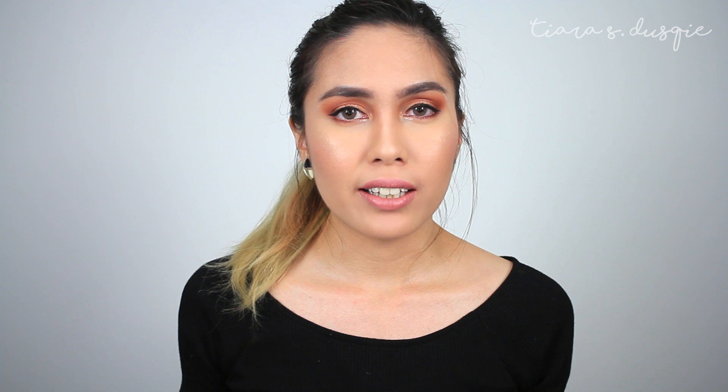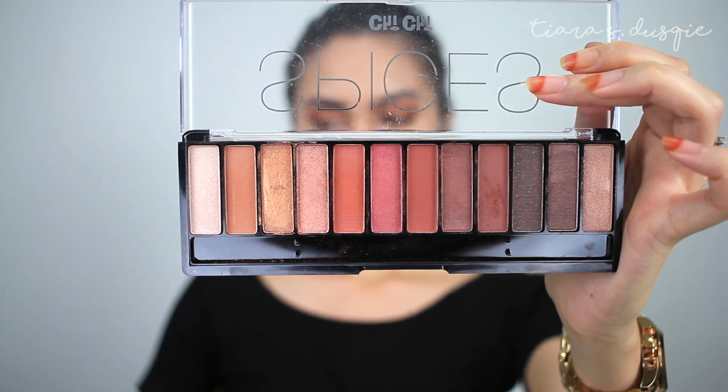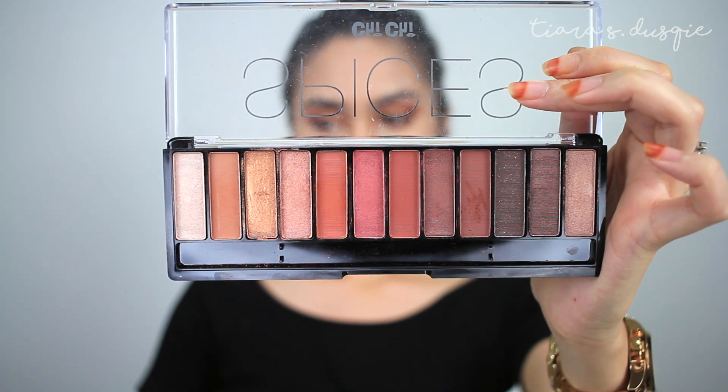First up, I'm going to talk about the eyeshadow palette that I've been wearing non-stop every single day to work. This is the Chi Chi Cosmetics Spices Glamorous Eyeshadow Palette. I did haul this in my Chi Chi Cosmetics haul, so you can check it out in the description box and in the card section. I actually filmed a look using this eyeshadow palette, so I'm not sure if it's out before this video or after, but if it has been up already I will link it below. If not, stay tuned because I did film a tutorial using this.